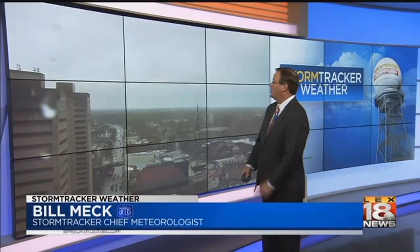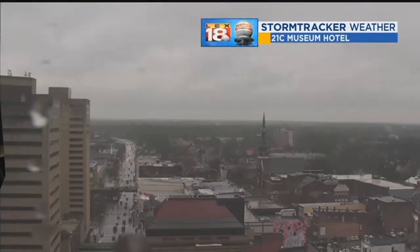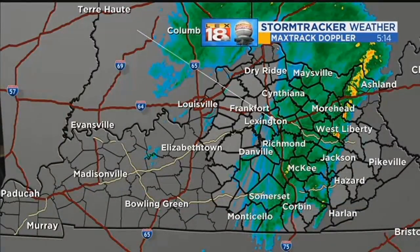Another gray day today. You can see the clouds out there — it's been another wet day. Rain has been heavier south of Lexington than in the Lexington area itself, but you look out there along Main Street from our 21C Museum Hotel Weather Bug Camera. It's a wet day out there. We've got rain over a good chunk of the area at this point.